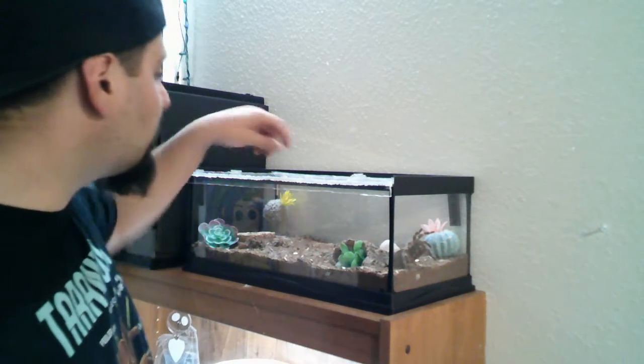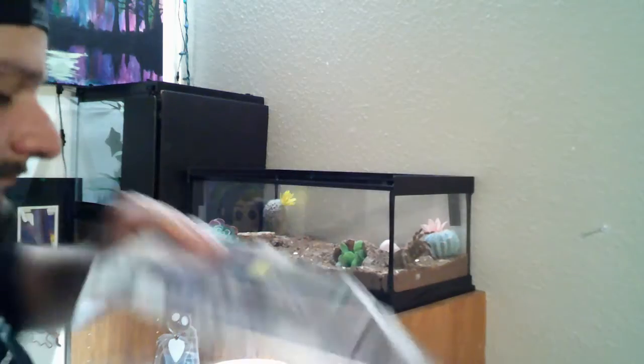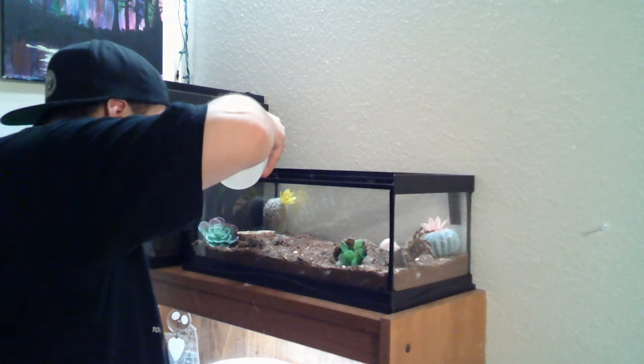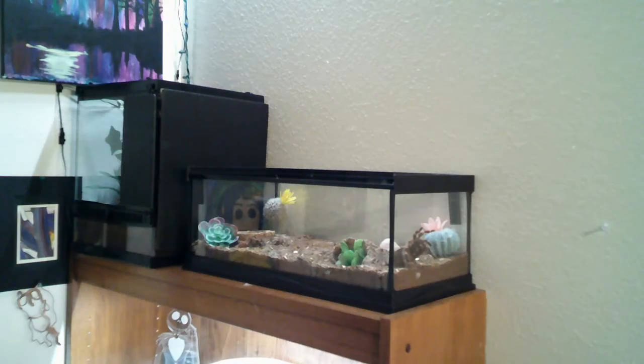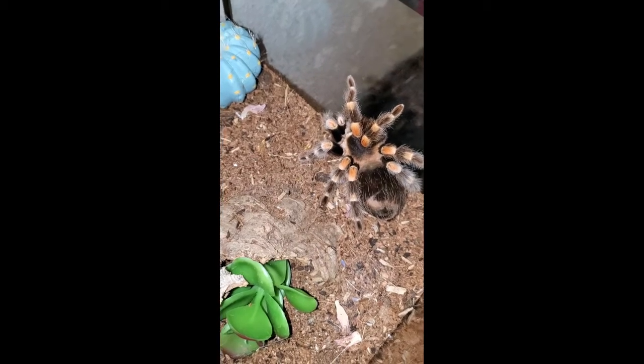Alright, we're at Matilda's cage now. Guess what — surprise surprise, she needs water. She's so thirsty, I don't know why. She drinks more water than any of them. Start with the water. Alright, feeding time!